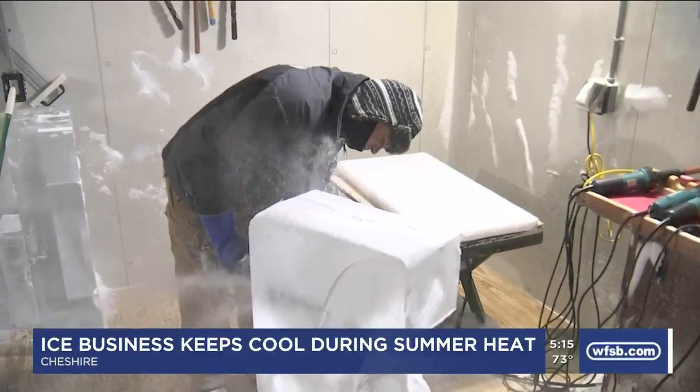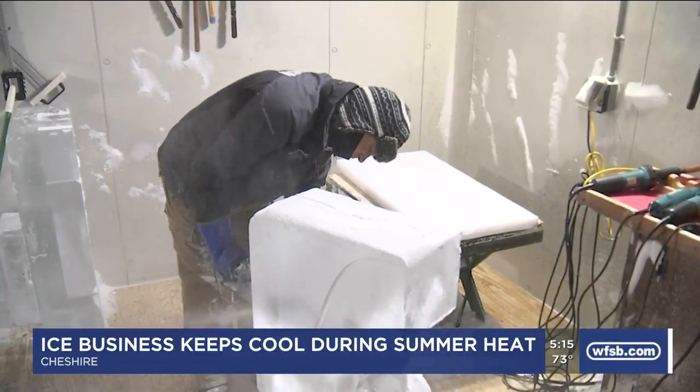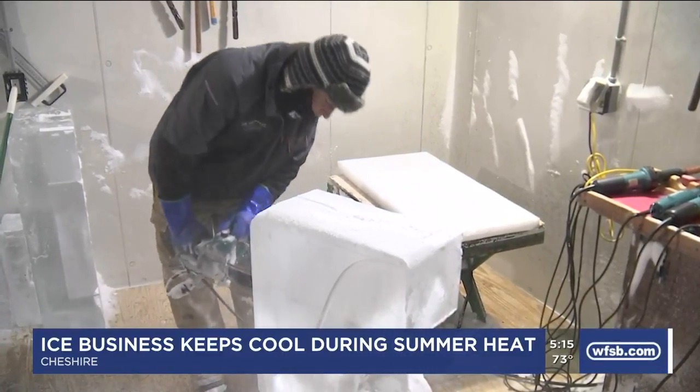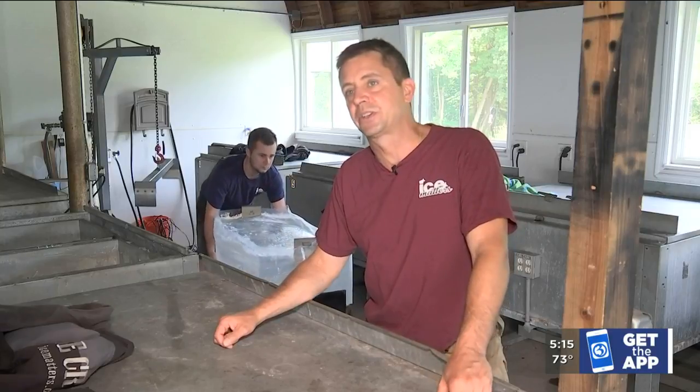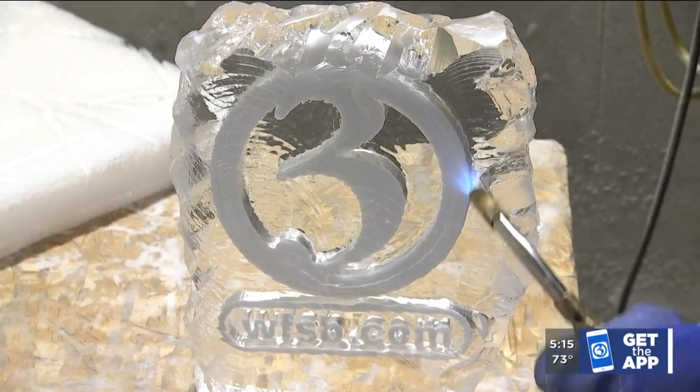Still, the heat and humidity pose a major challenge while freezing these massive blocks of ice. As one team member put it: 'My office is 18 degrees, so we spend the hot days in there, which is really nice — but everything outside the freezer is a constant battle for us.'